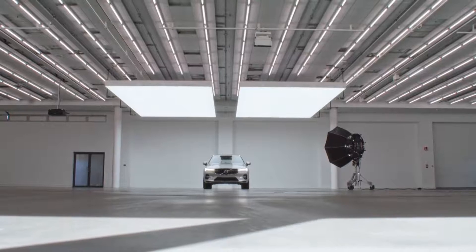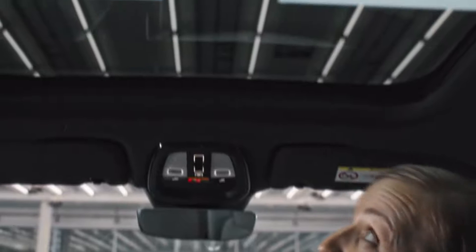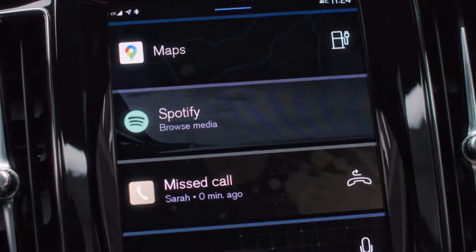Sitting in any of the passenger seats, the panoramic sunroof really enhances the cabin's light and airy feeling, especially when the sun comes out. As I mentioned, the XC60 has Google built in, which means I can decline calls and send messages.